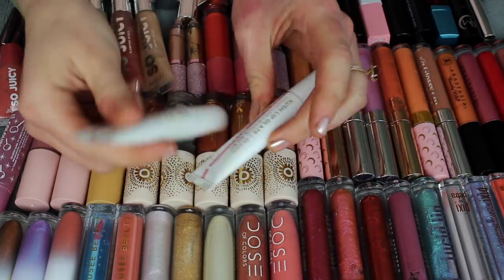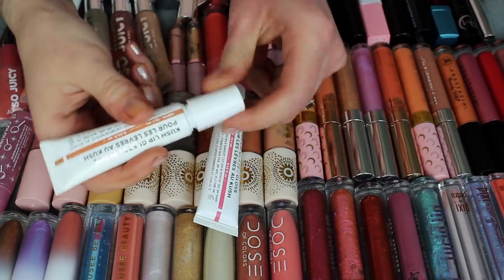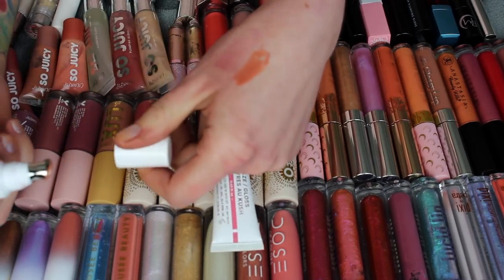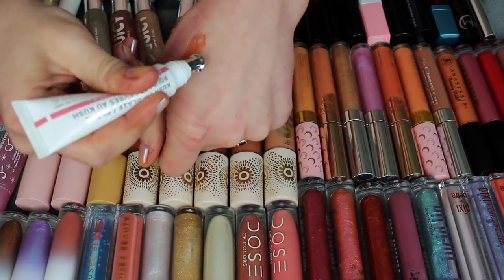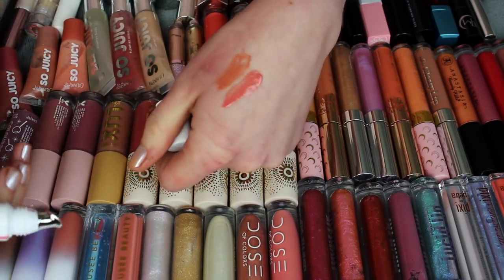I have these two Cush Lip Glazes from Milk Makeup. There's this pink one called Rosebud and this more neutral one called Nova. I do like Nova — I want to keep this one. It's kind of a cute neutral color. I'm going to pass Rosebud along though, because I think I've only worn it once. I like the formula of these — they're very comfortable — but when I wear these I don't really want the pink one.